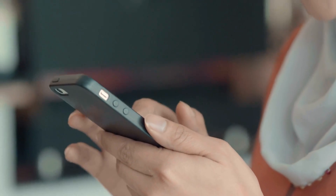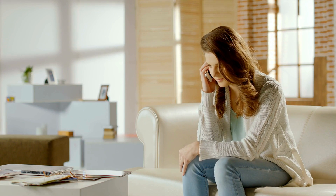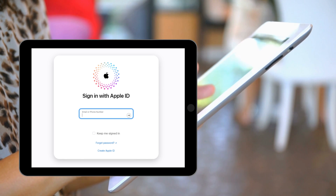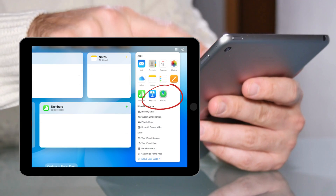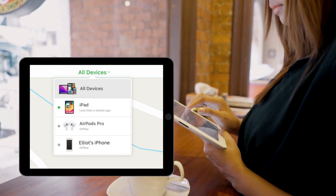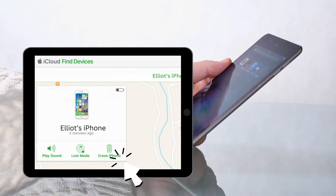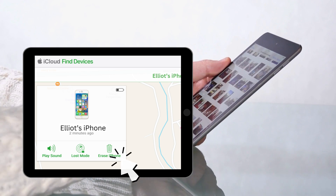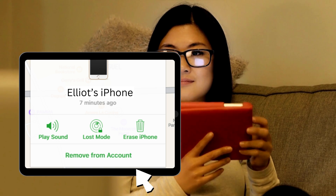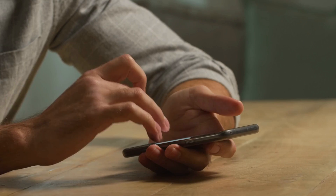Moving on to another nifty way to get you unlocked: unlinking that device from the seller's account. Ask the previous owner to help you out — it's pretty straightforward. Here's what they need to do: head over to iCloud.com and log in with their iCloud details. Once they're in, click on Find iPhone — in there they'll find a list of devices linked to their account. They just need to pick the one you're trying to unlock. There's a button labeled Erase; when they click it, it'll wipe the device clean. But there's one more step — they should spot another button that says Remove from Account. Clicking that ensures your device is completely free from their iCloud ties, and can really help get your iPhone back in action.